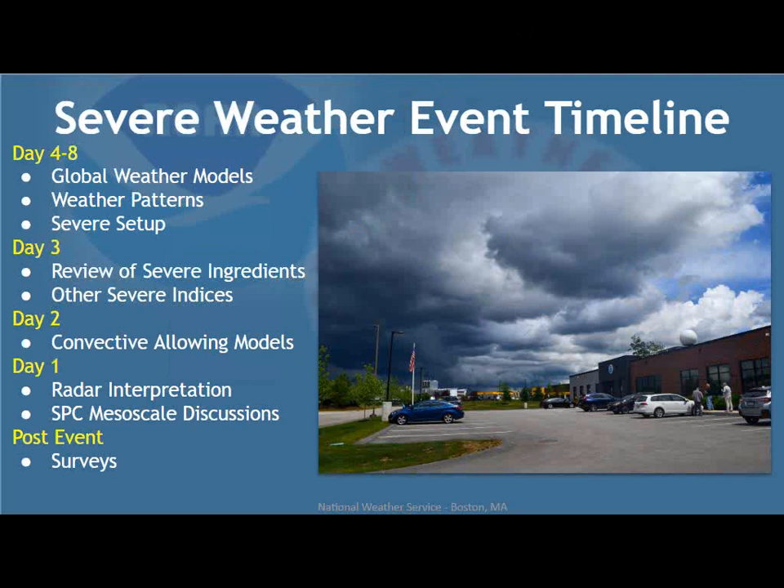As we get to about three days prior, we'll look at some severe weather ingredients, particularly from the models and some severe weather indices. By day two, we're using convection-allowing models — very high resolution models that can pinpoint and develop storms more easily than traditional global models. On the day of, we'll do a quick overview of radar interpretation, and talk about the process with the Storm Prediction Center from mesoscale discussions to watches and warnings. We'll also touch on post-event surveys.